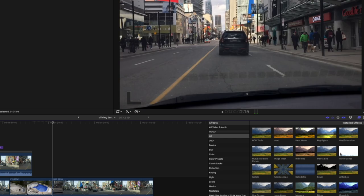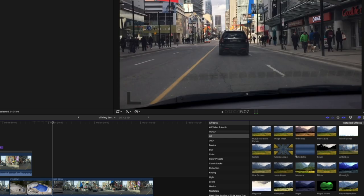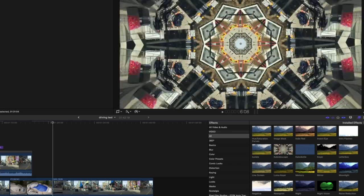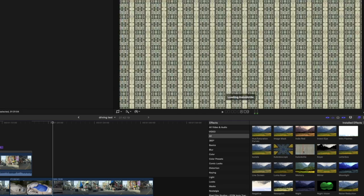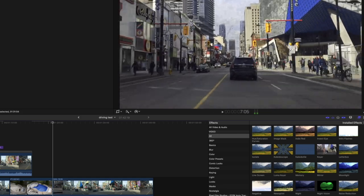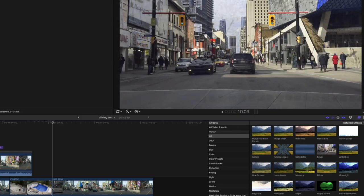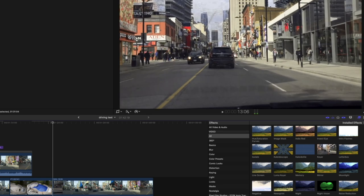Intro flashes — I've actually used that. Isolate — I don't know what that is. Kaleidoscope — nope, lose that. Kaleida tile — whatever. Kire — I don't know what that is, I guess it just degrades the video.